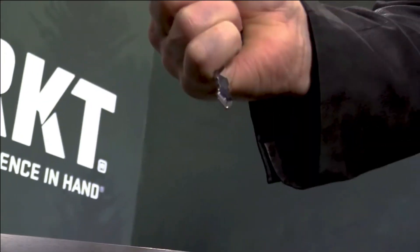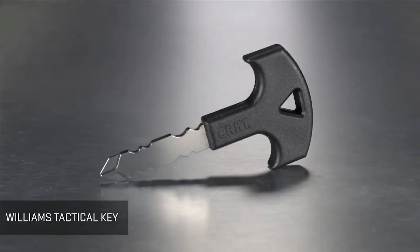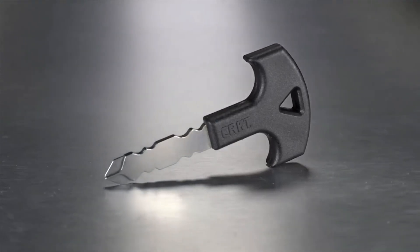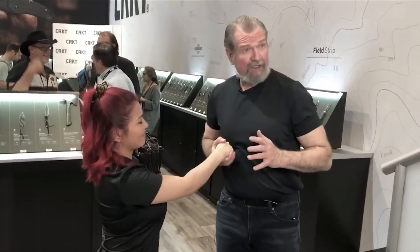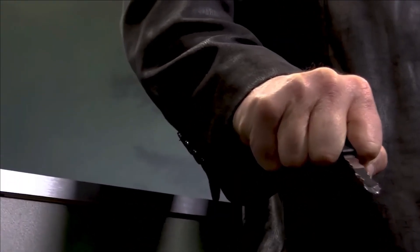The blade, made from 3CR13 stainless steel, measures 45 millimeters in length and boasts a thickness of 3 millimeters, contributing to its formidable nature. The overall length of the key is 90 millimeters, with a resilient glass-reinforced nylon grip. Weighing less than 32 grams, this discreet and reliable self-defense tool is available at a reasonable price of $11.